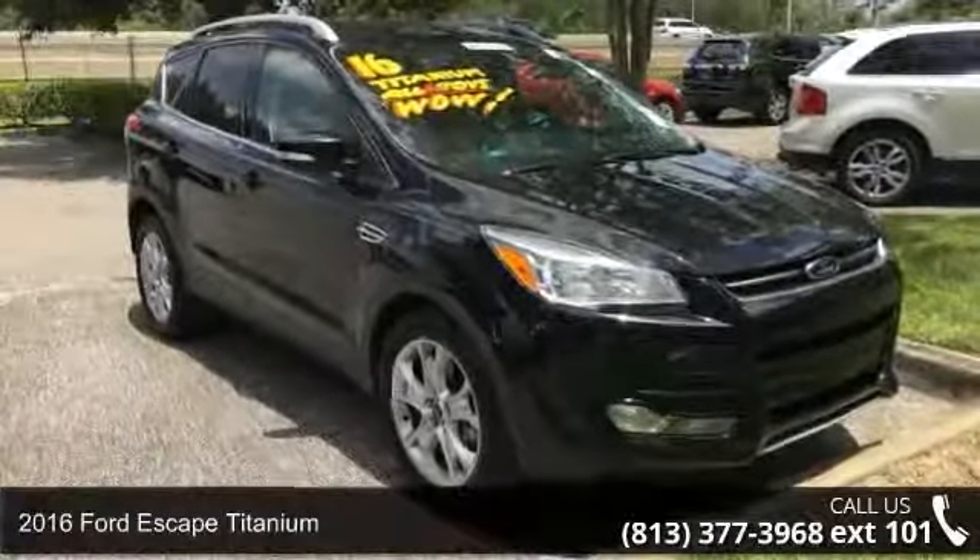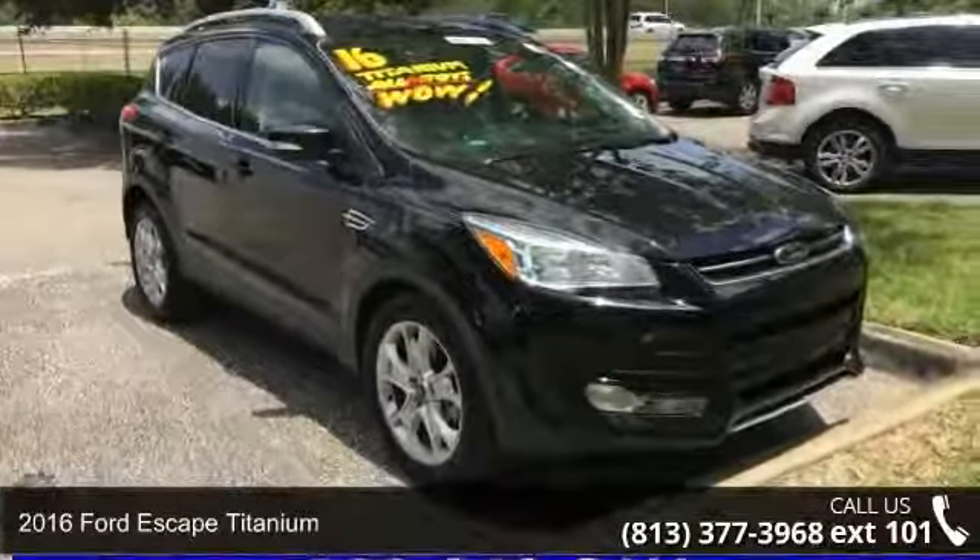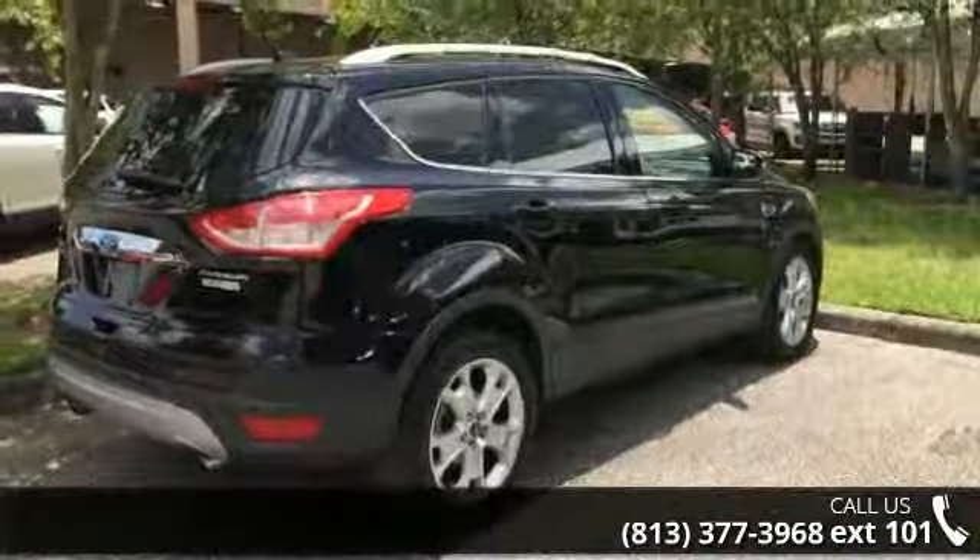Step into the 2016 Ford Escape Titanium. If you are looking for a first-rate auto, this one could be yours today.